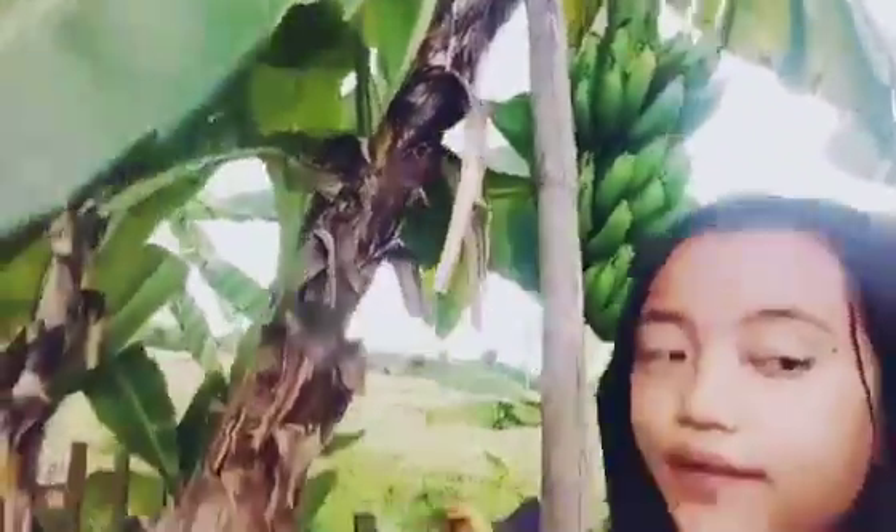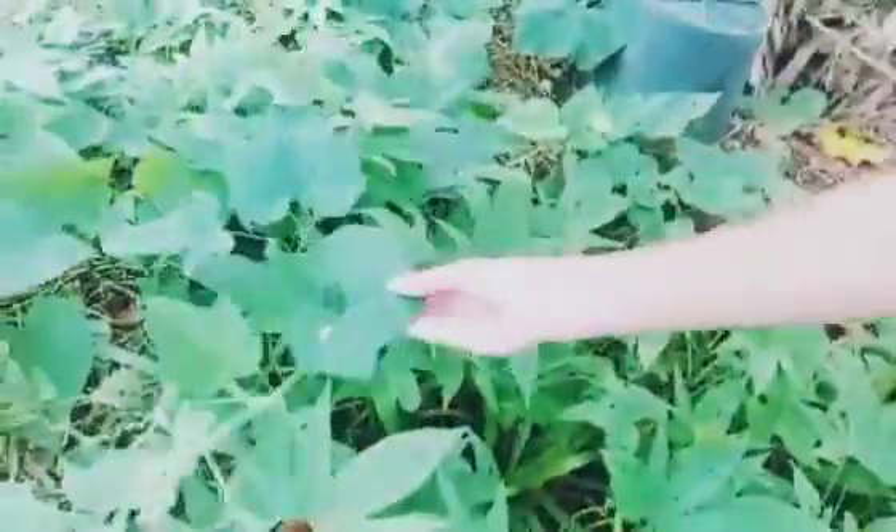They got many sibuyas over there. This is a vegetable too — this one here is a squash, it's a squash. And we got some eggplant here too. It's growing — look, very beautiful!